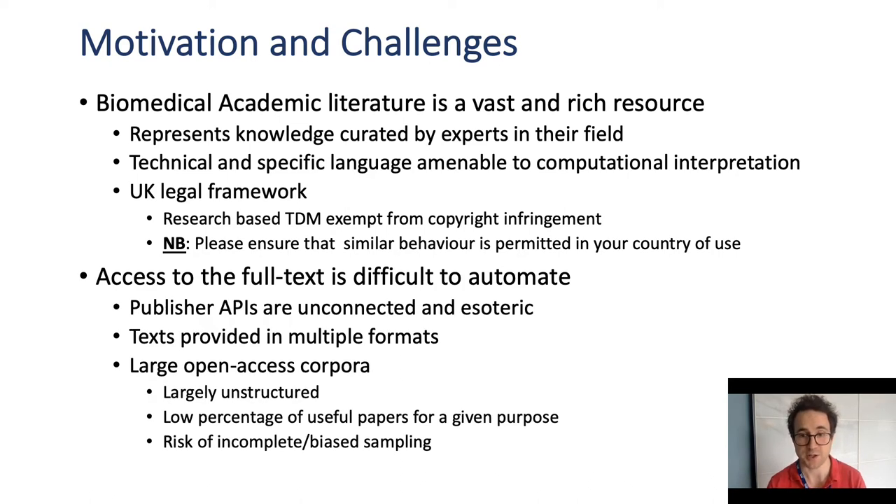Exploiting this resource is challenging. Publisher APIs can be combined but each has its own idiosyncrasies, and articles are often provided in different formats. There are examples of open access repos like we've seen for COVID-19, but these are the exception and have a low percentage of useful articles for a given purpose.